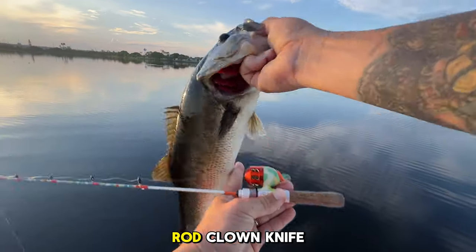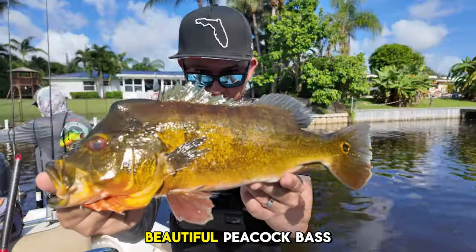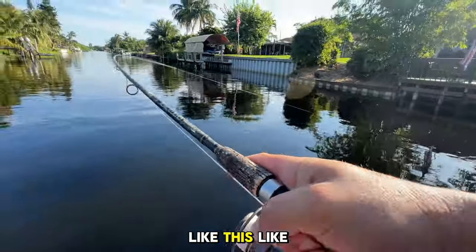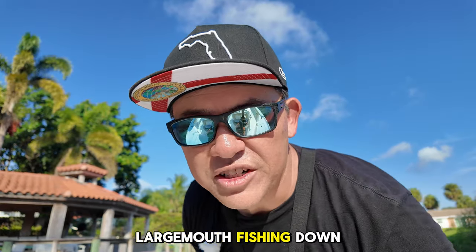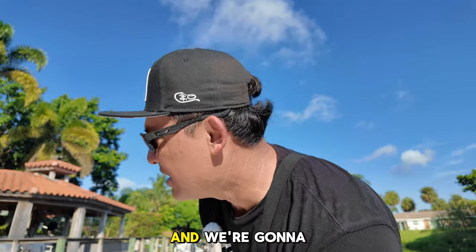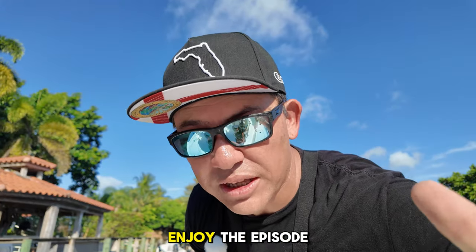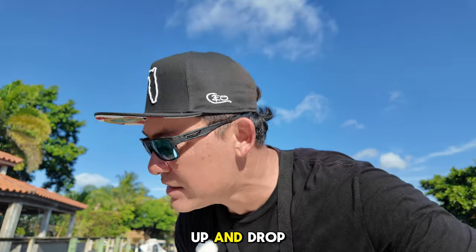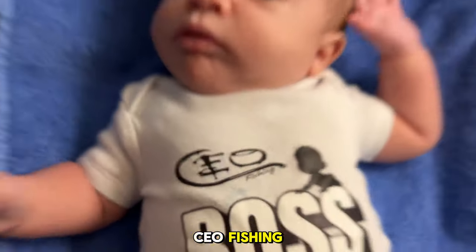It's almost as big as the rod! Clown knife action — look at that beautiful peacock bass, guys! Today we are peacock bassing, clown knife fishing, largemouth fishing down here in South Florida. We're in West Palm Beach at an undisclosed location and we're gonna catch a bunch of fish. We've already caught some, so stay tuned, enjoy the episode, make sure you hit subscribe, turn your notification bell on, give this video a thumbs up, and drop a comment. Welcome back to another episode of CEO Fishing.